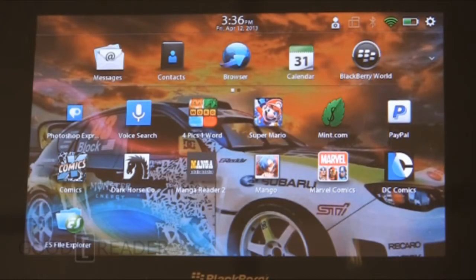Welcome to another Goody Reader video review. My name is Michael, this is Peter. Today we're going to check out the top 5 comic book reading apps for the BlackBerry PlayBook: Comics by ComiXology, Dark Horse, Manga Reader 2, Mango, and Marvel Comics.